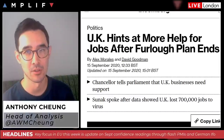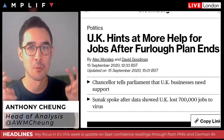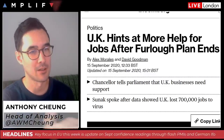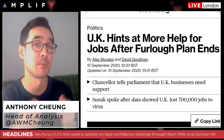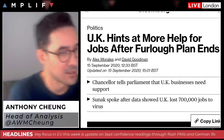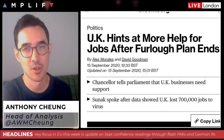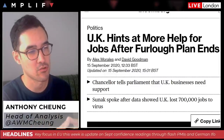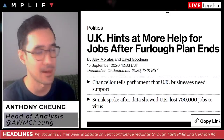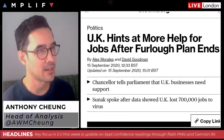Sunak is not thought to extend the furlough program itself. One of the fears is that they're propping up so-called zombie jobs — only viable because the government is paying a large proportion of salaries — and that removing this support would see those workers fired anyway. The approach appears to be that a wave of job losses is coming at furlough's expiration at end of October, and so what he's looking to do is provide extra credit facilities to companies so they can still function and operate.